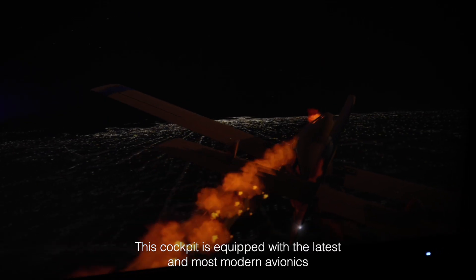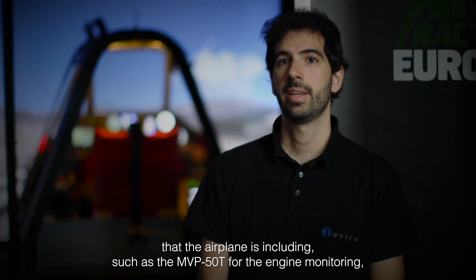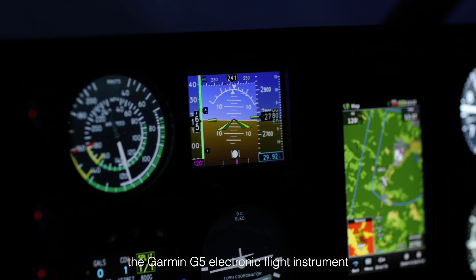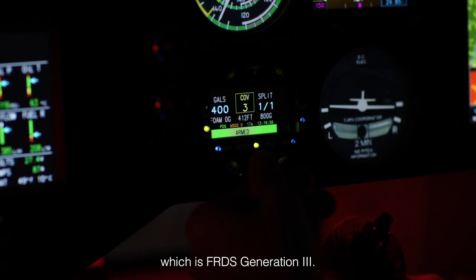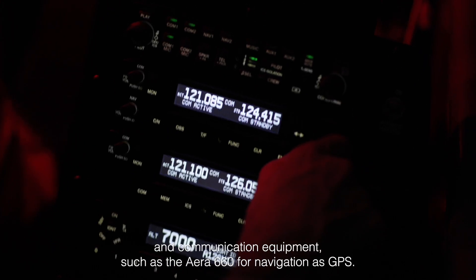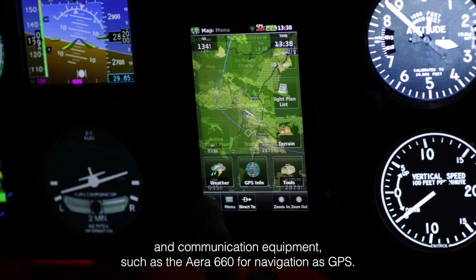This cockpit is equipped with the latest and most modern avionics that the airplane is including, such as the MMVP 50T for the engine monitoring, the Garmin G5 electronic flight instrument, and also the latest version of the fire retardant delivery system, which is the FRDS generation 3. The cockpit is also equipped with authentic Garmin navigation and communications equipment, such as the ERA 660 for navigation and GPS.